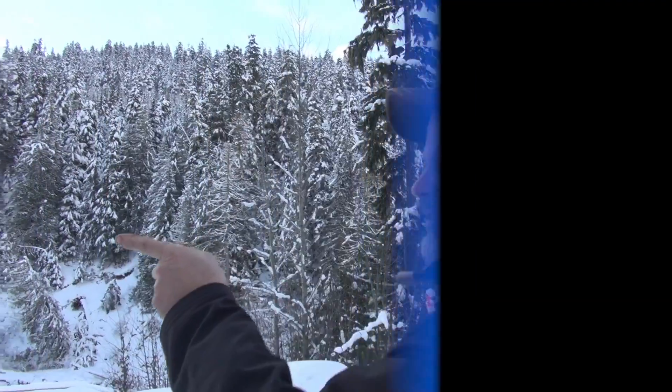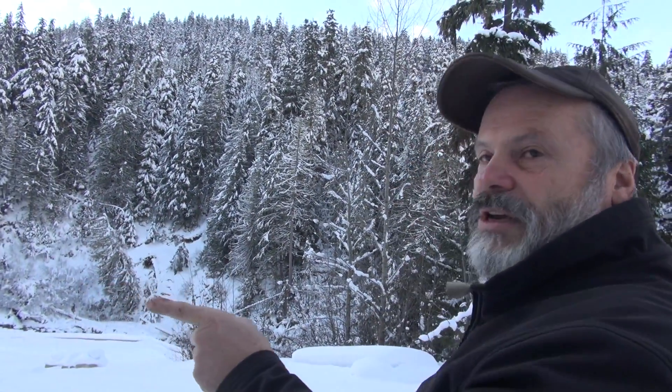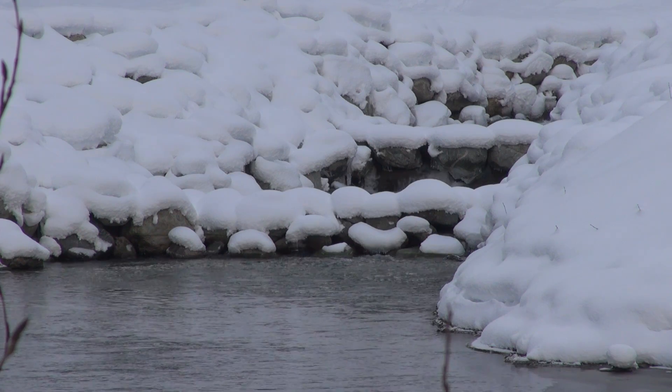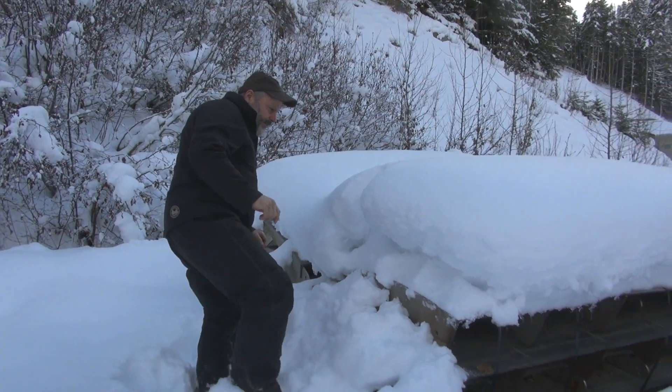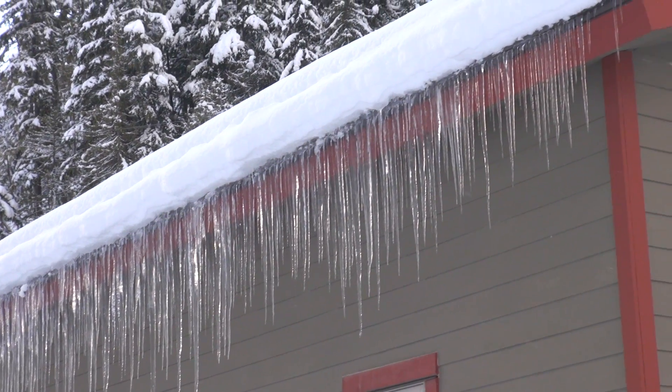We're going to go high up in the mountains and figure out how run of river produces electricity. This seven and a half megawatt run of river operation is on Fitzsimmons Creek. It's owned and operated by Intergex, a Quebec-based company that's a big developer of run of river projects.